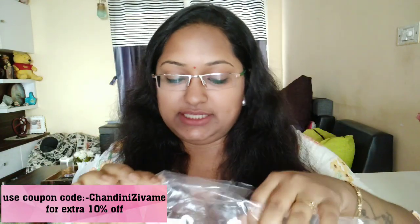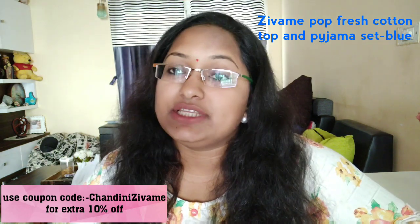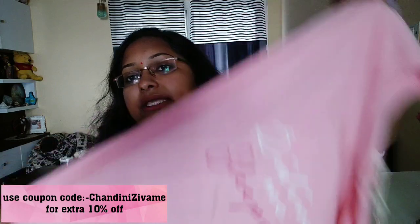Friends, first of all the night dress. I am going to pack it and dry it. The first thing to touch is this night dress — the quality is very good. I am going to show you the feel. It is very smooth on my hands — very, very smooth. It is a pink color.